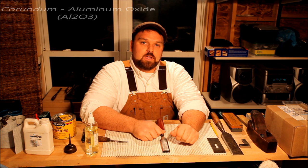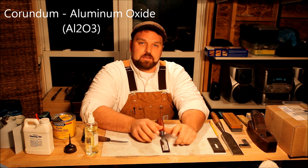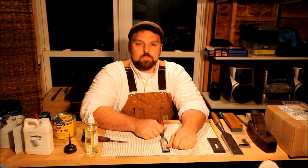The India oil stones were some of the first manufactured synthetic stones. They contain aluminum oxide or corundum, which was originally imported from India — which gave the stone its name. These are white or red depending on the type of impurities in the aluminum oxide. They were some of the first on the market in 1897, as a partnership between Norton Abrasives and Pike Manufacturing Company.